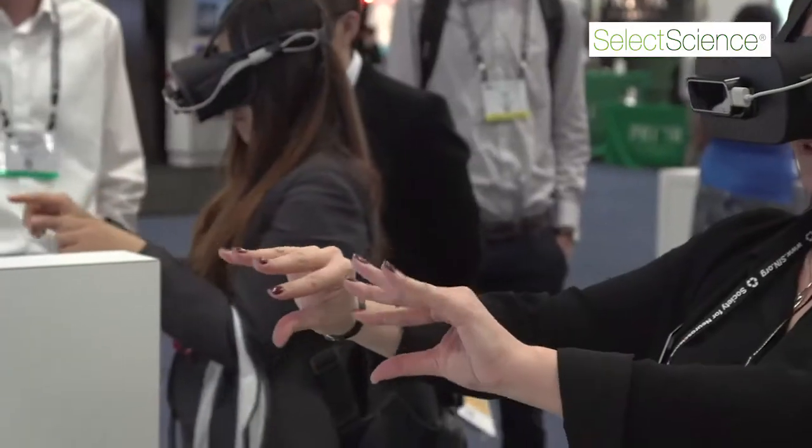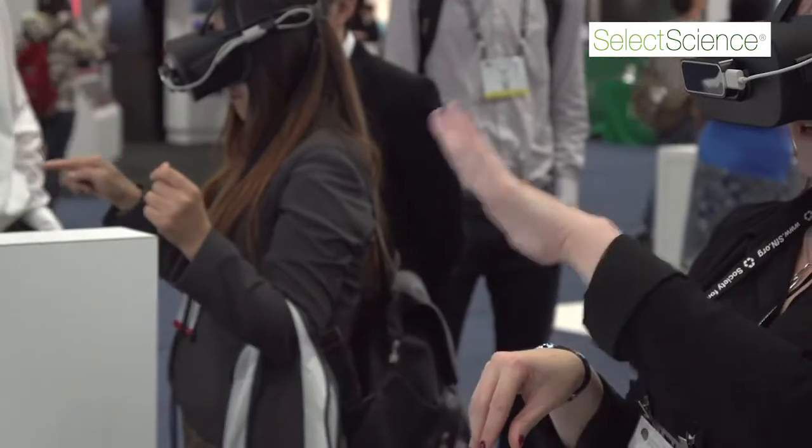We take images from any three-dimensional microscope — confocal, wide-field, multi-photon, spinning disk, electron microscopes, or even x-ray microscopes. We take those images and bring them directly into virtual reality space. We're the only company in the world that can do this.